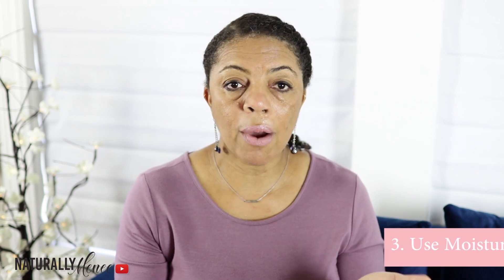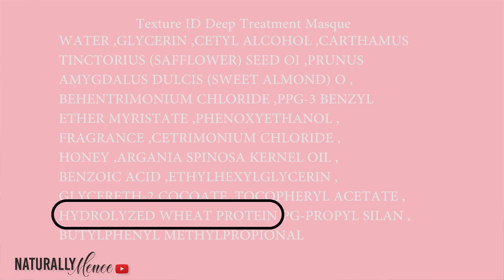To find out if your products have protein, read the ingredients on the back of the label and look for the word protein — for example, hydrolyzed wheat protein.